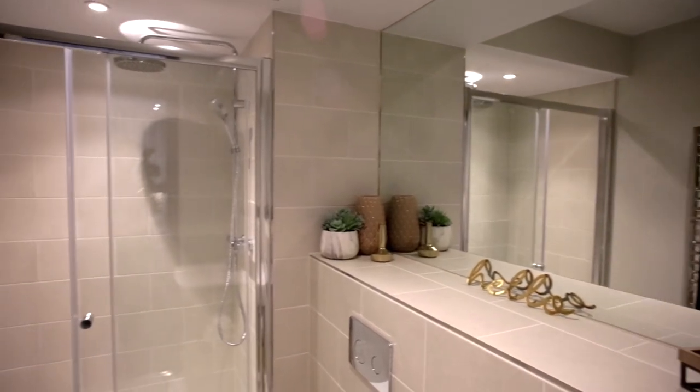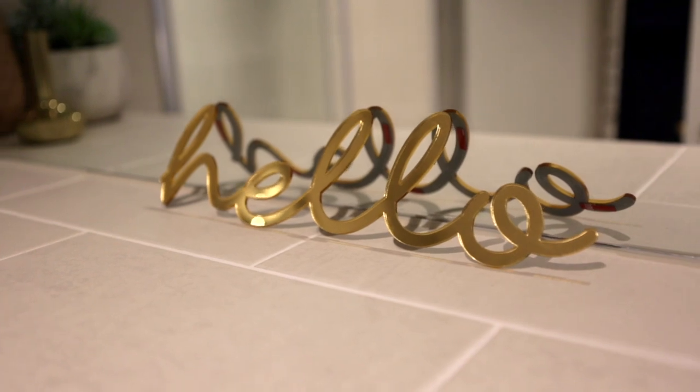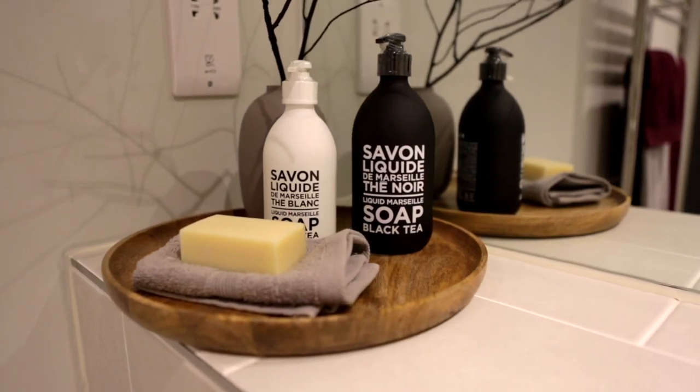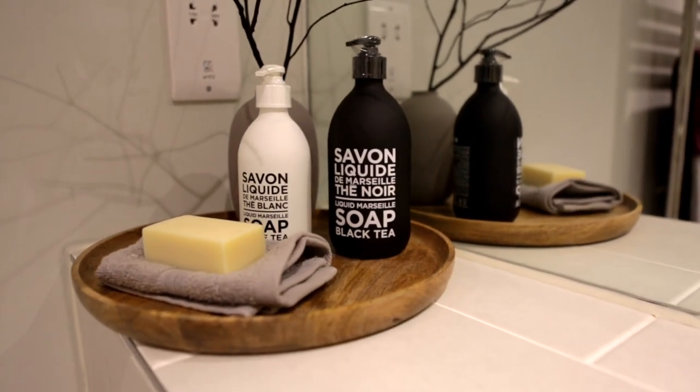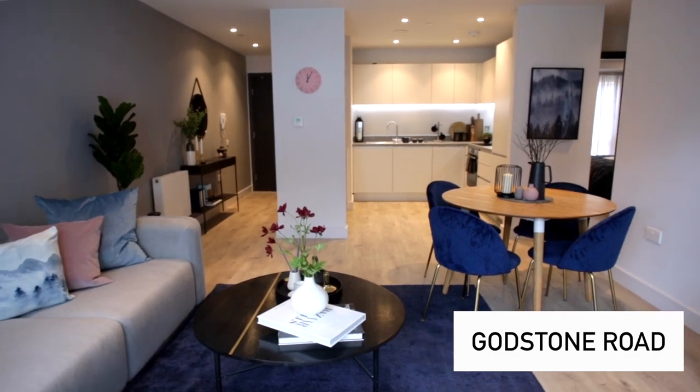And that is for a two-bedroom property. The part of the property you don't own, you hold a secure tenancy on, so you've got a secure tenure. You can usually staircase into owning 100% of that property — perhaps when you come into better employment, start earning more money, or receive some inheritance, you can generally staircase up to 100%.